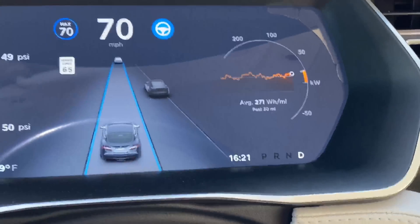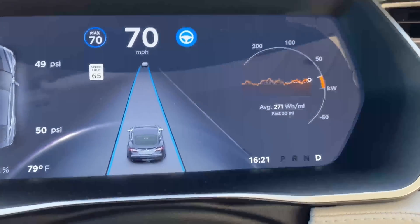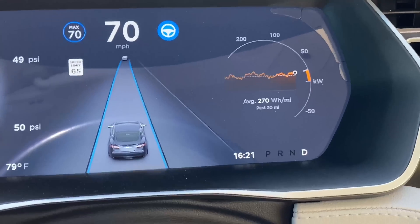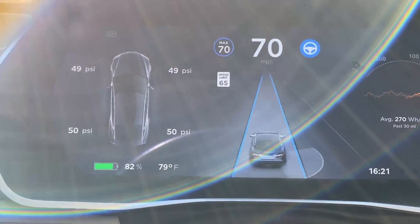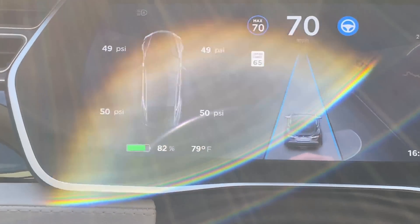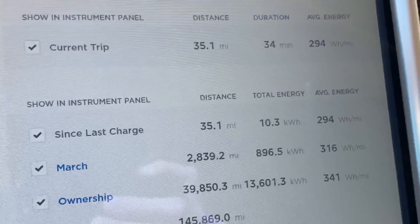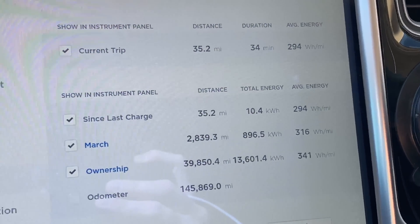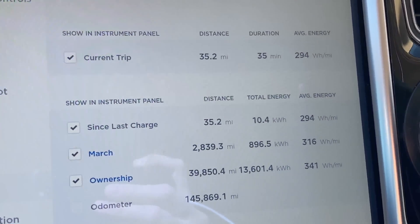A little update: I've decided 70 miles per hour is the set speed for this test. Over the last 30 miles, we're averaging 270 watt-hours per mile. Tires have warmed up to roughly 50 PSI and we're down to 82%. At 35.1 miles, we're at 294 watt-hours per mile for the entire drive so far — quite efficient.